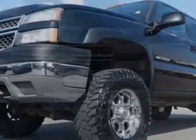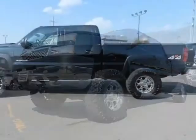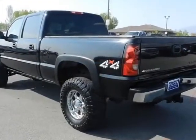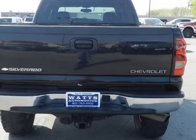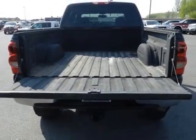For your protection, a warranty is available for this vehicle. This Silverado 2500 HD boasts a 6.0 liter engine and has a 4-speed automatic transmission. Additional options for this vehicle include power driver's seat, CD player, tow package, and driver airbag.